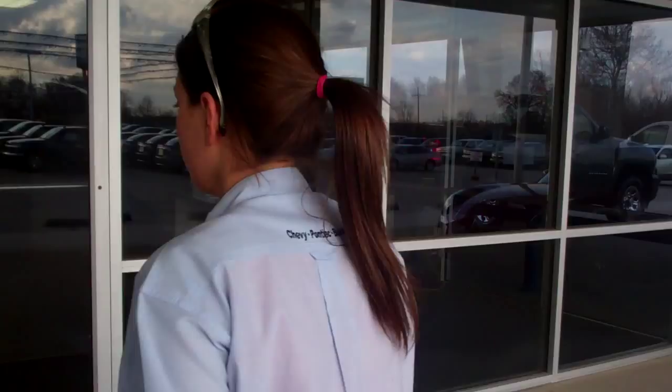Hello, welcome to Golden Motors. My name is Lexi Boudreaux. I'm a sales rep at Golden Motors. I would like to take you on a tour of the dealership if you want to follow me inside.